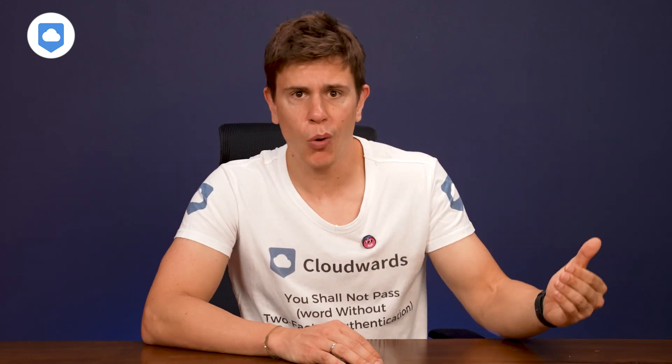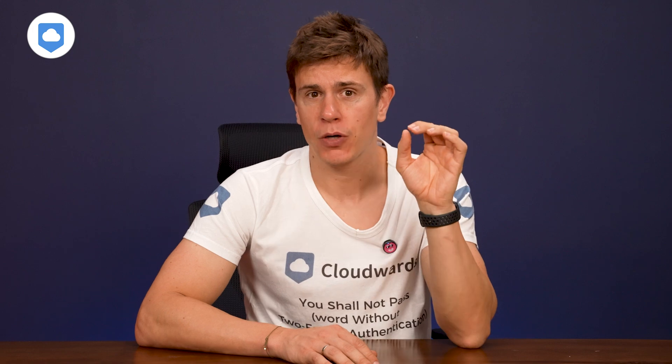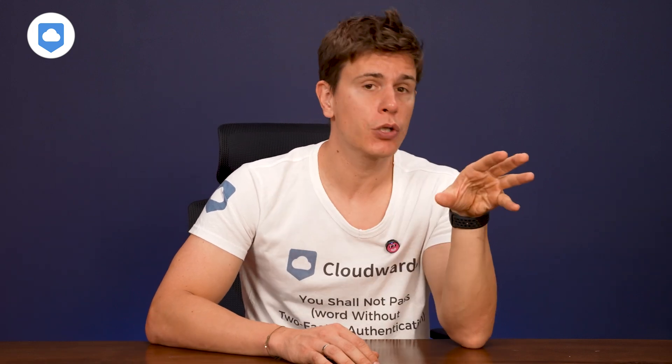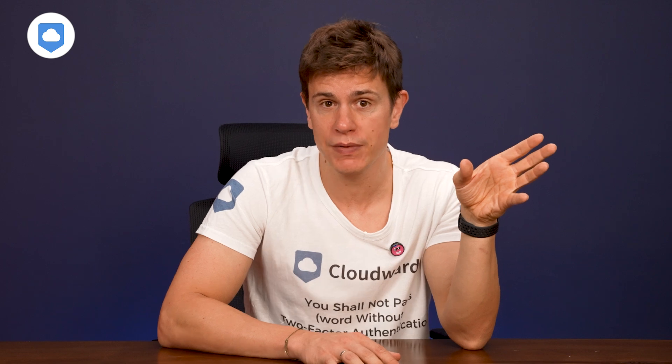If you're rocking a slower connection, that initial backup might take a while. But once that's done, Backblaze just keeps things updated in the background. That's why we do regular speed tests with all cloud backup and cloud storage services, and you can find more about that a little later in this video if you're concerned about speed.